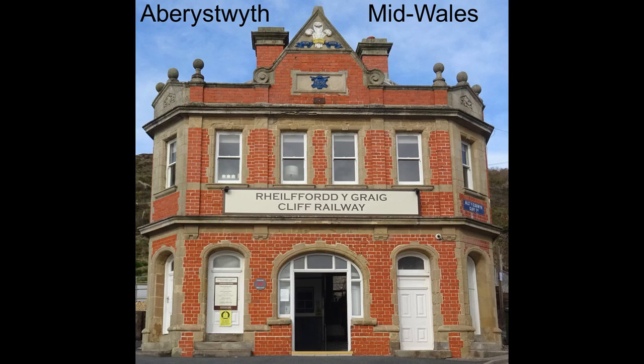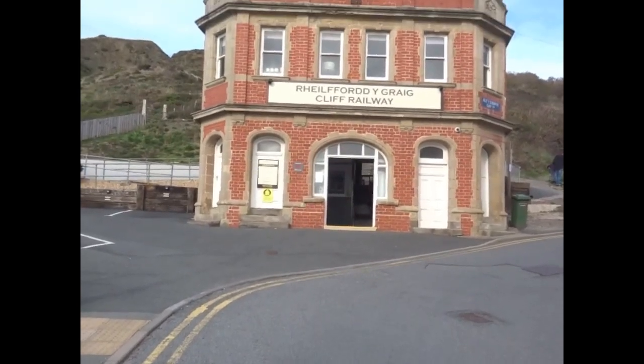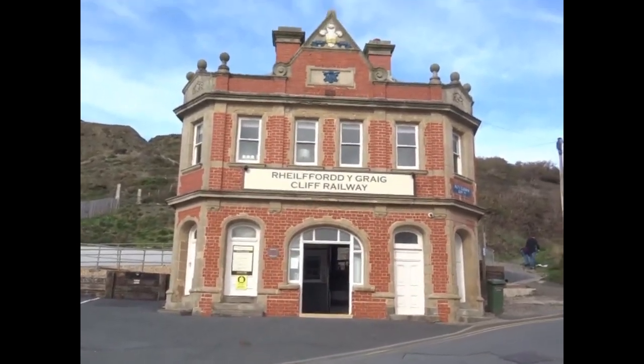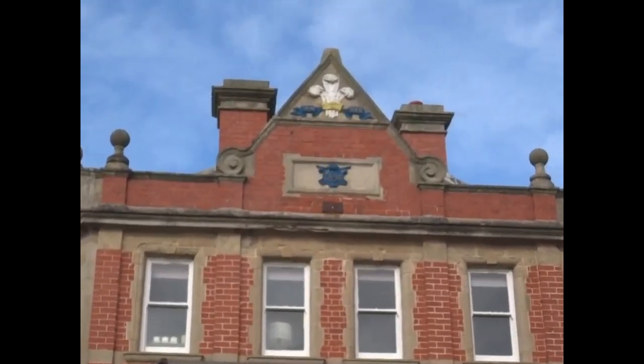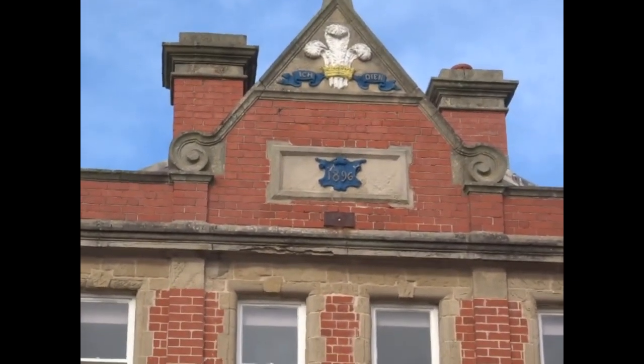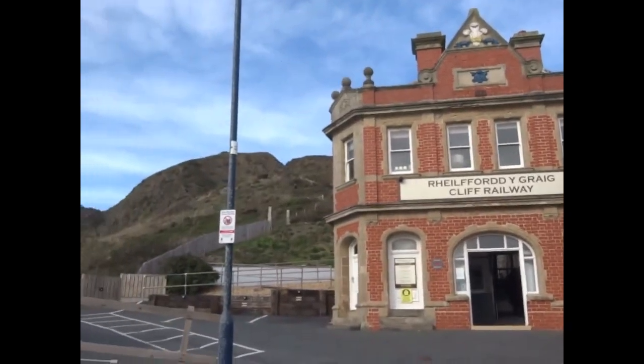The Aberystwyth Cliff Railway, in Welsh, is the second longest funicular railway in the United Kingdom. It runs for 778 feet from the base at the seafront in Aberystwyth up to the top of Constitution Hill.